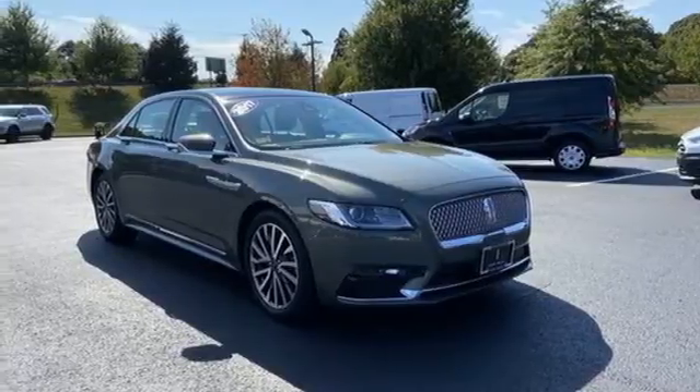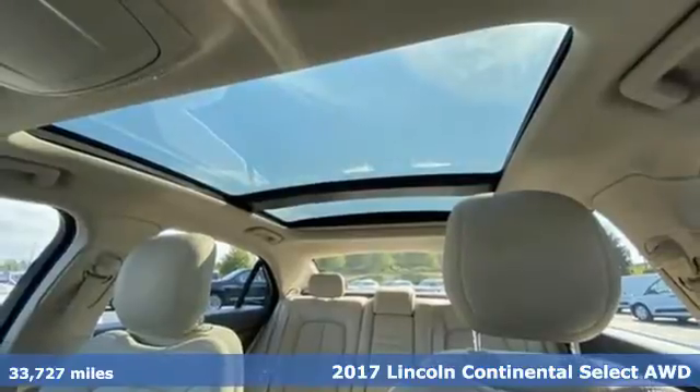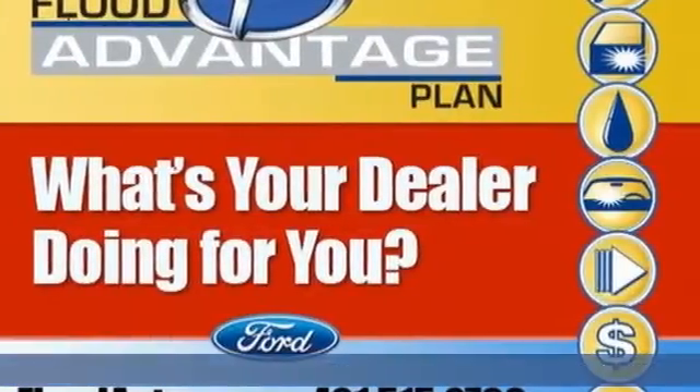Here's a certified 2017 Lincoln Continental. Unforgettable journeys and possibilities await you in this Lincoln, and it comes with all the amenities you need.